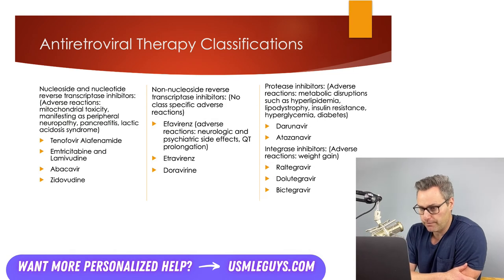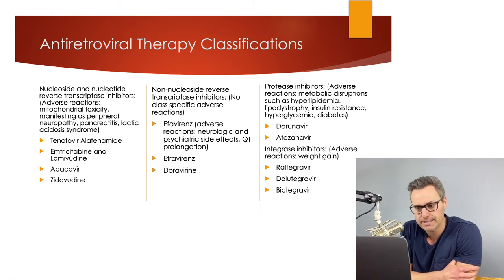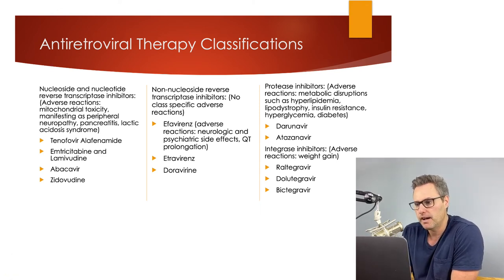This slide is a review from your Step 1 pharmacology. Be sure you know the classifications of the drugs as well as the names for your exam — that is going to be relatively important. HIV is pretty vast, but you definitely want to know what drugs fall into which categories.